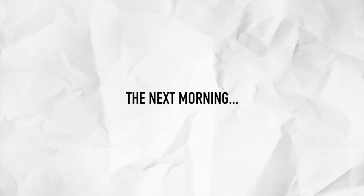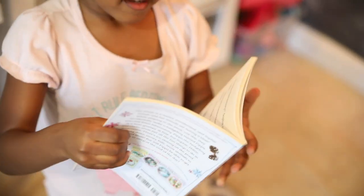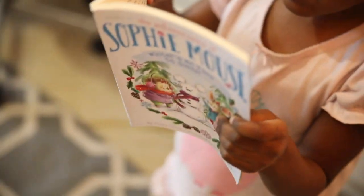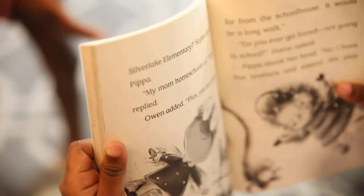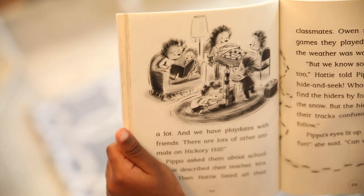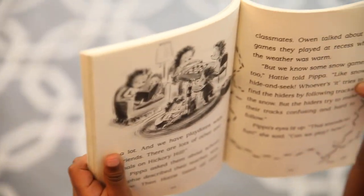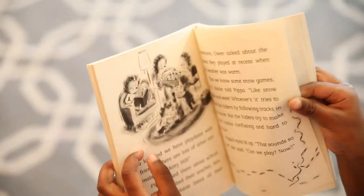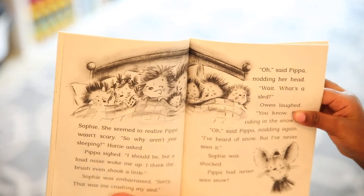Chapter one. Let me see the front so I can show them which one it is — Silver Lake Elementary. Sophie X Peppa — my mom homeschooled. Look guys, in the Sophie Mouse book one of the characters is homeschooled! This is their family — are they porcupines? Yeah, they're porcupines. She has five brothers and sisters and they homeschool. Look, they're all cozy in the bed together, that's so cute.